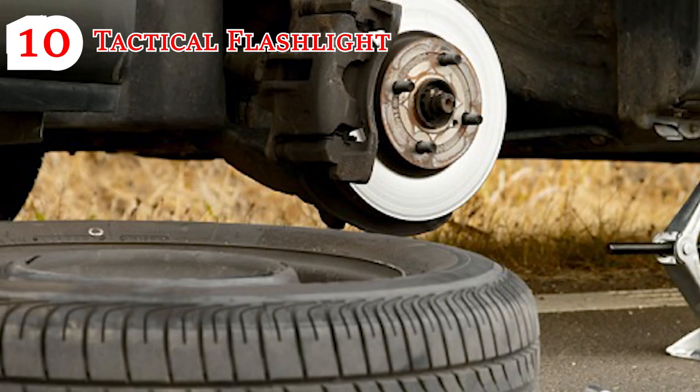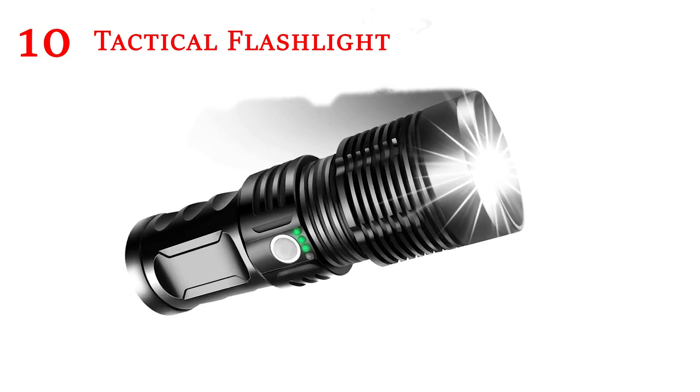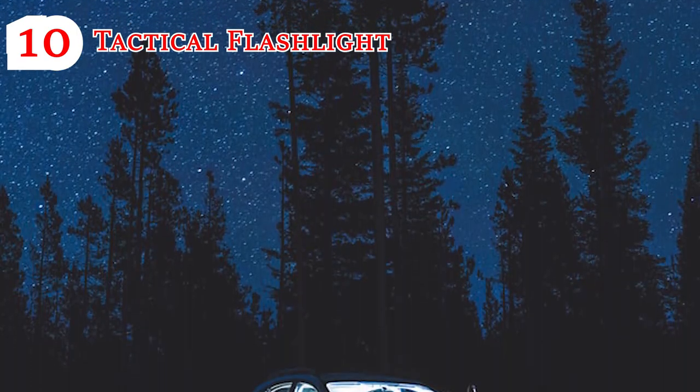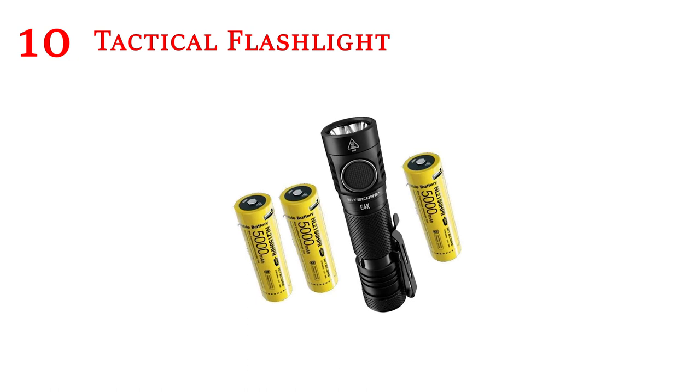Tactical Flashlight: Good luck trying to change a tire at night without one of these. Keep a strong tactical flashlight in your car for the darkest maintenance moments that can hit even the best of us at some time or another. If your flashlight requires batteries, keep some extras in the glove box as well.